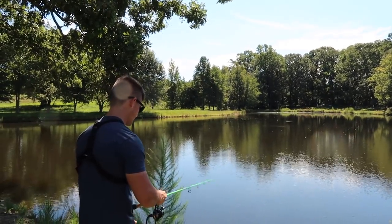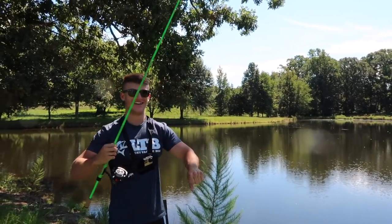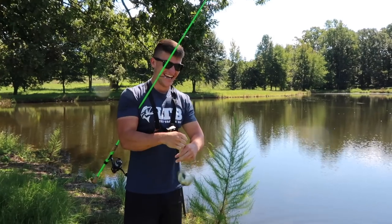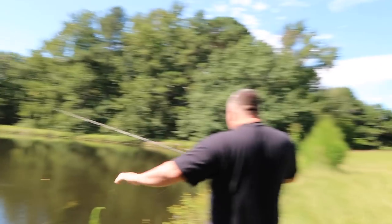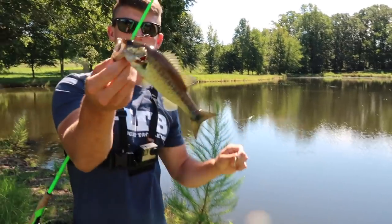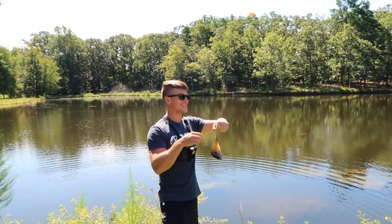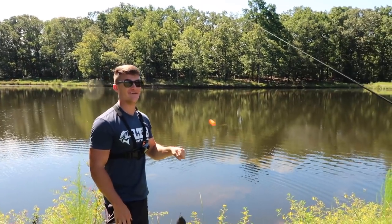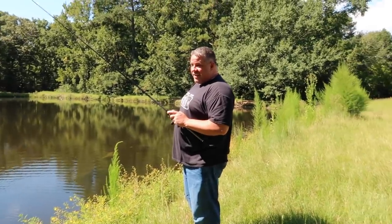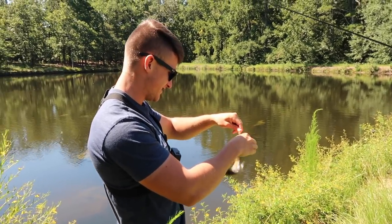There's one right there. Second fish, second cast on the world's smallest swim bait. This is going to be a good episode for you guys. This is going to be a fest right here — I can tell you that already. It's going to be hard to get the bass out when the brim are tearing it up. Three casts, three fish — I mean, this is as good as you can get.